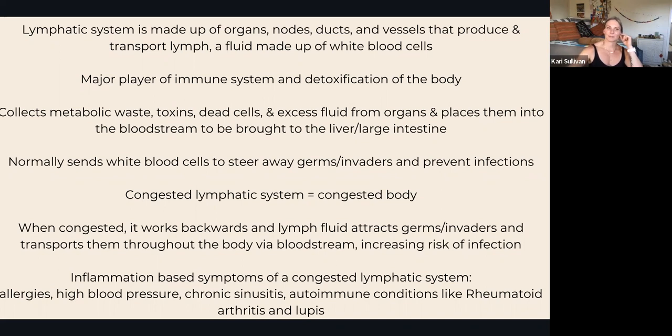The lymphatic system collects metabolic waste, toxins, dead cells, and excess fluid from your organs, and places them into the bloodstream to be brought to the liver and large intestine. Normally the lymphatic system also sends white blood cells to steer away germs or invaders to help prevent infections.